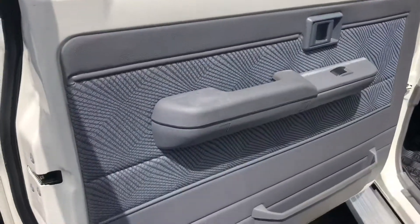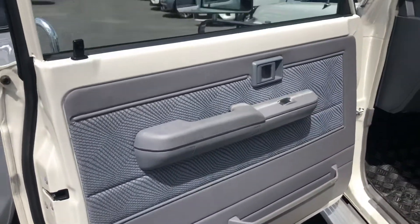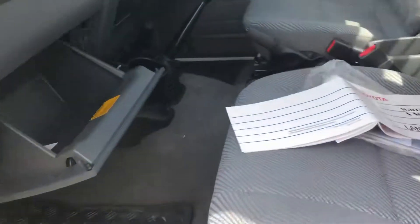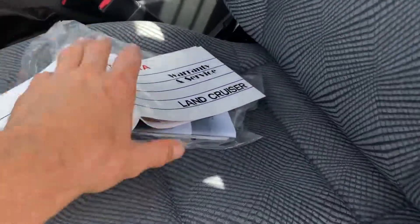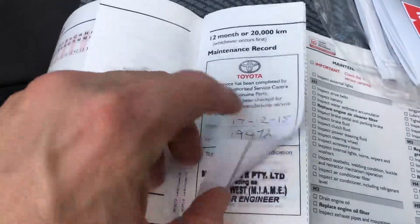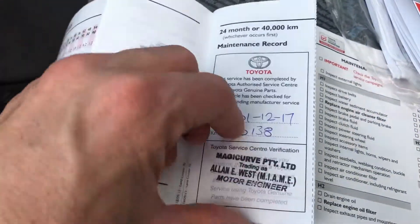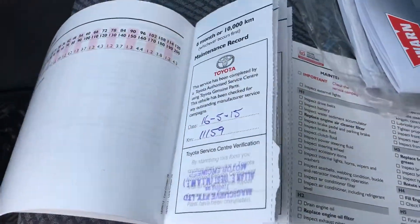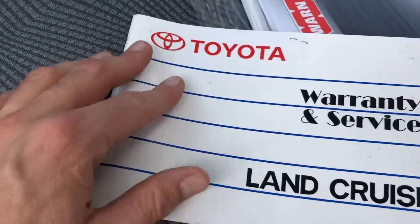This will be a Toyota Certified Used Vehicle, so it falls under their certified program. That gives you a few options for how you finance it as well — I'll touch base with you about that. It includes 12 months roadside assistance as part of the certification, and it's inspected by factory-trained technicians.